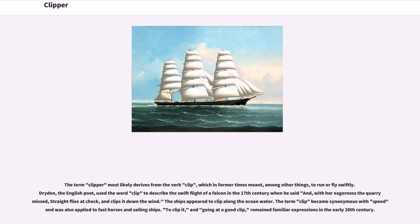The term clipper most likely derives from the verb clip, which in former times meant, among other things, to run or fly swiftly. Dryden, the English poet, used the word clip to describe the swift flight of a falcon in the 17th century when he said: 'and with her eagerness the quarry missed, straight flies a check, and clips it down the wind.' The ships appeared to clip along the ocean water, and the term clip became synonymous with speed and was also applied to fast horses and sailing ships.